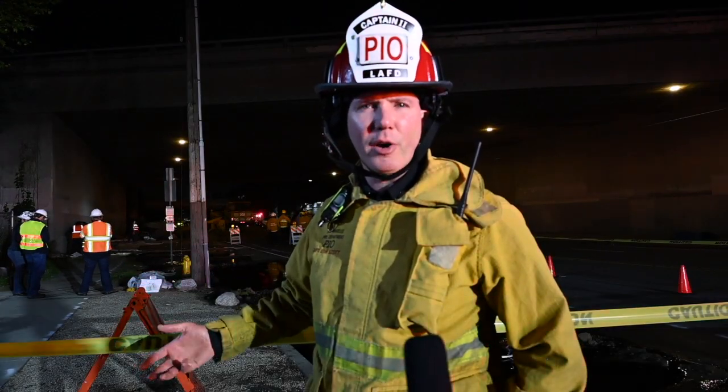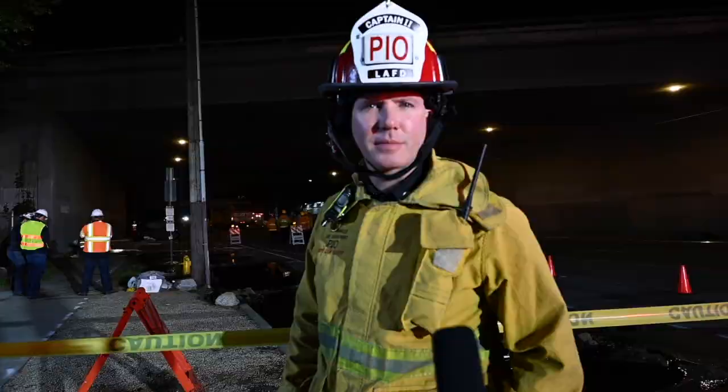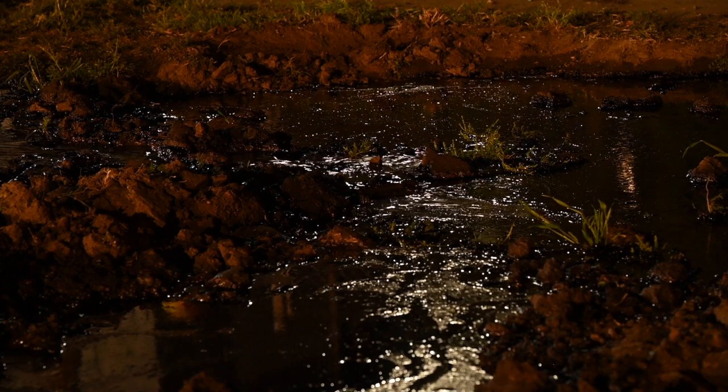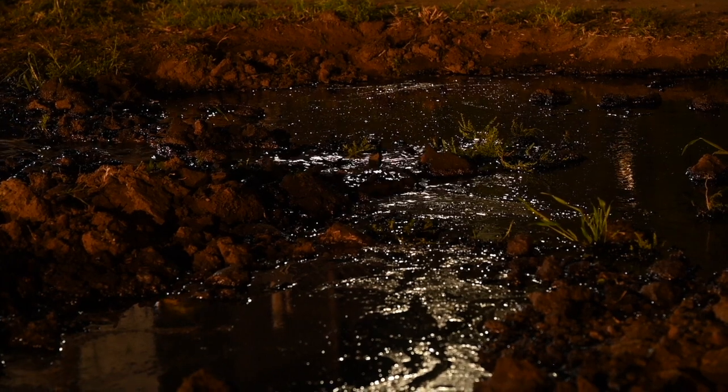We're on scene of an oil leak from the ground on Sepulveda Boulevard in West Los Angeles that firefighters are working hard to keep from going into the storm drain. We arrived on scene to find oil seeping up from the ground on the east side of Sepulveda Boulevard at approximately three to five gallons per minute.